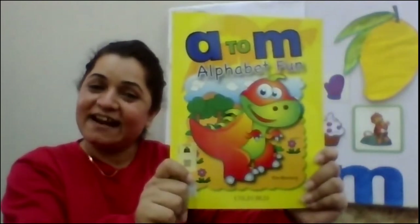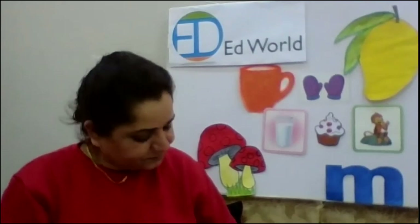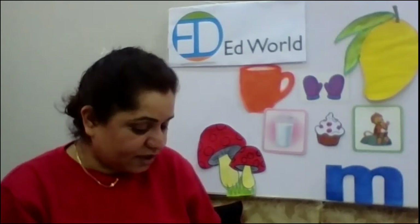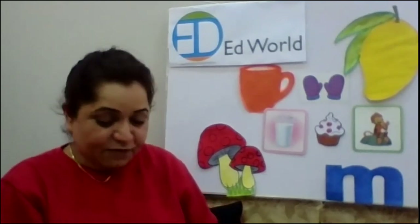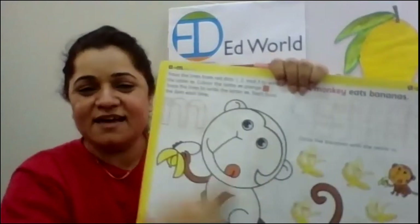Now we are going to practice tracing alphabet M. We trace it in our alphabet font A to M. We are going to look for page number 36. As you come to page number 36, what do you see? There is a monkey.